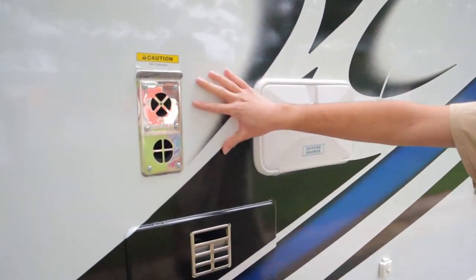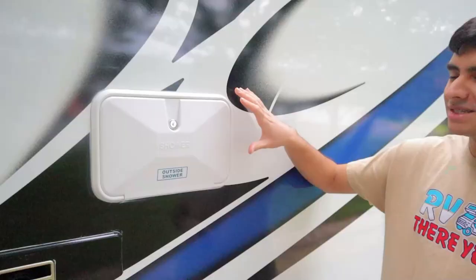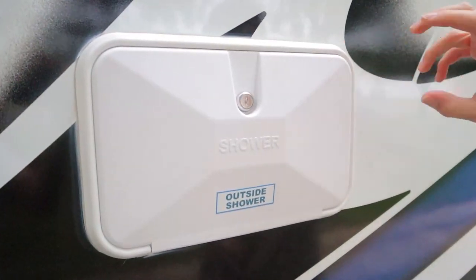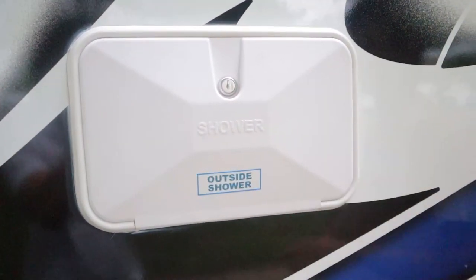Next up we have our exhaust for our furnace and our hot water — expect them to be hot and do not put your hand there. Next to that we have our outside shower, which is just a little faucet with some knobs to help wash off dirt or sand before you head back inside the RV.